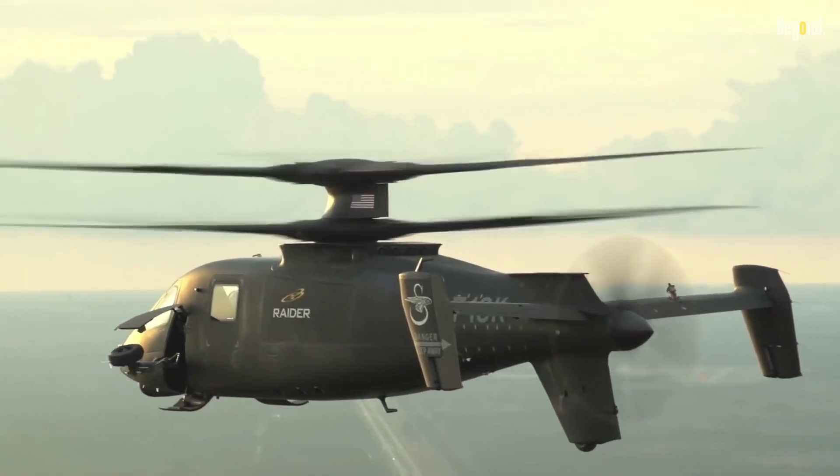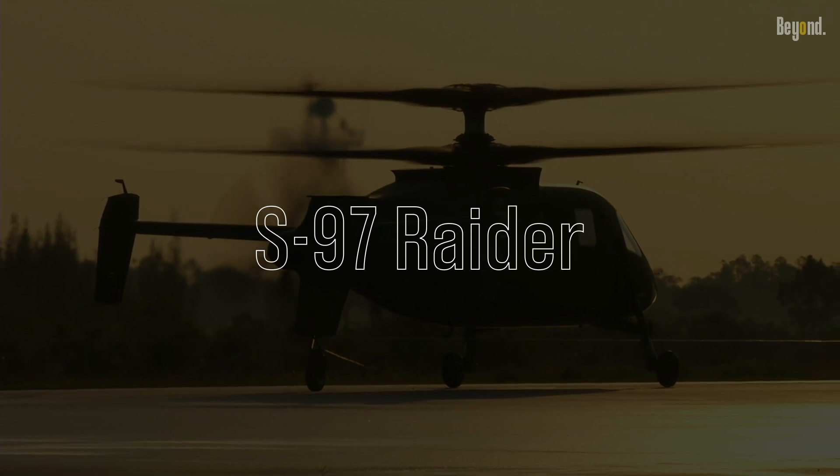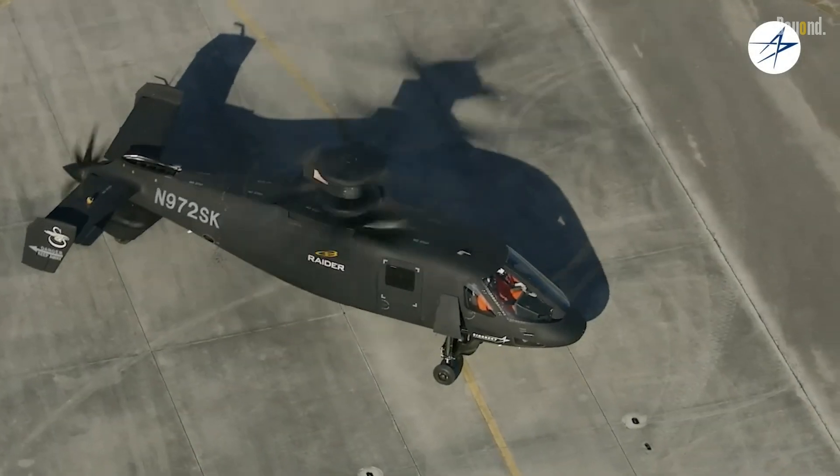Today we have an exciting topic to discuss: the S-97 Raider. Join us as we delve into the incredible capabilities of this revolutionary aircraft and its potential impact on future vertical lift operations.